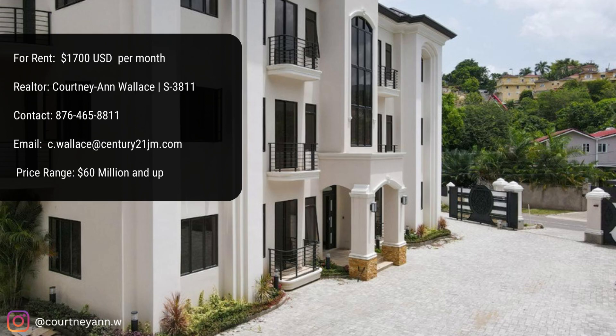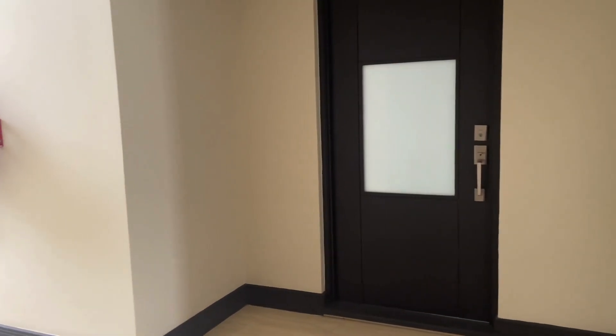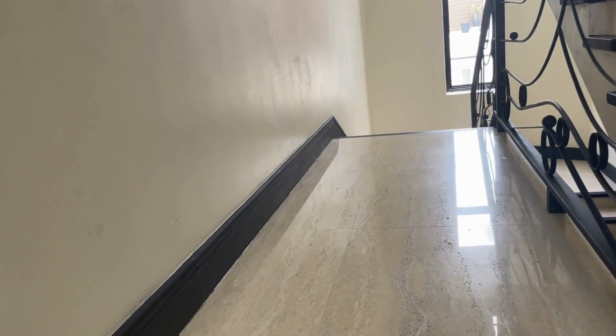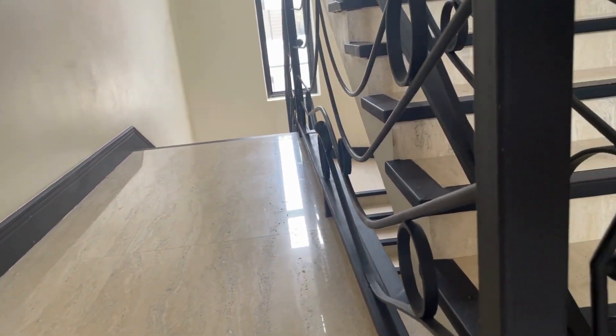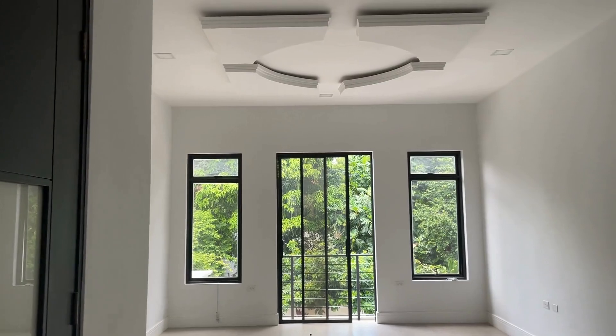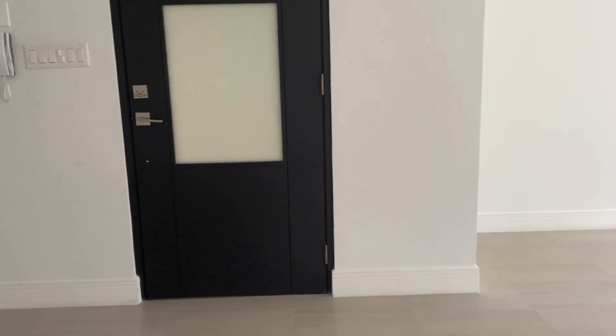Today we're going to be viewing a rental off the Stonehill area. Basically it's $1,700 USD a month, and this is Lakehurst Manor. Now, if you guys remember, I did do a video on Lakehurst Manor when it was just built, but now we have one of the units on the market. If you have not watched that video, there's going to be a banner above — click on it, check it out, and then come back to this one.